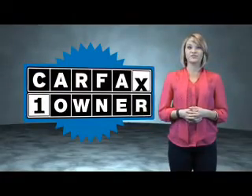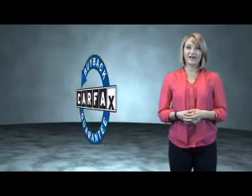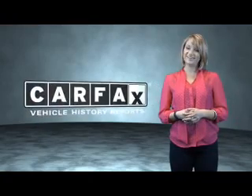This is a Carfax one-owner vehicle which qualifies for the Carfax buyback guarantee. Be sure to find a complimentary copy of the Carfax Vehicle History Report online or contact the dealership. Show me the Carfax.